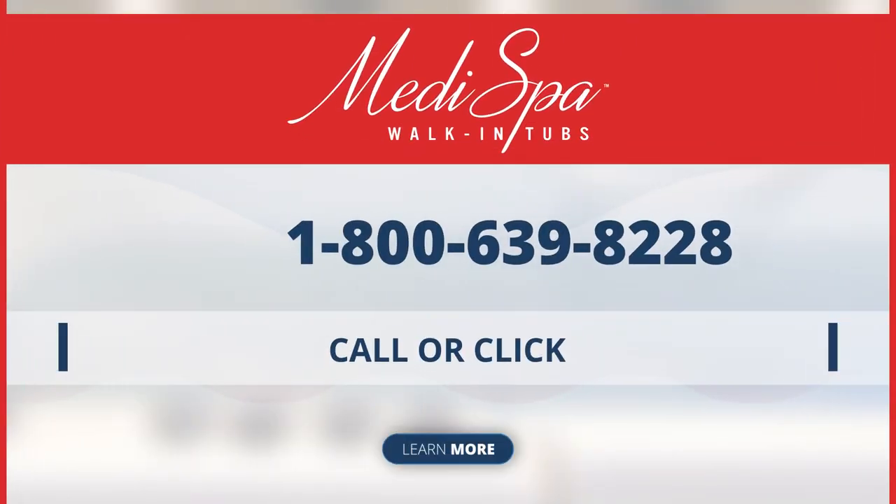If you have questions or simply want to learn more about the features and benefits of walk-in tubs, click here or call.